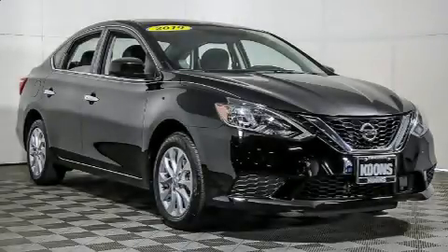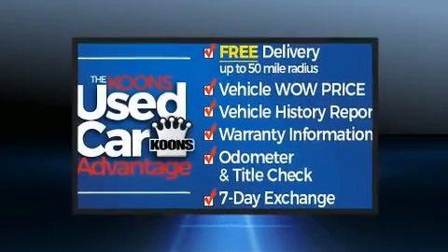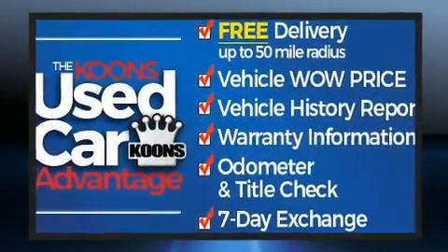Here's a great deal on a 2019 Nissan Sentra. With less than 4,000 miles on the odometer, this four-door sedan prioritizes comfort, safety, and convenience.